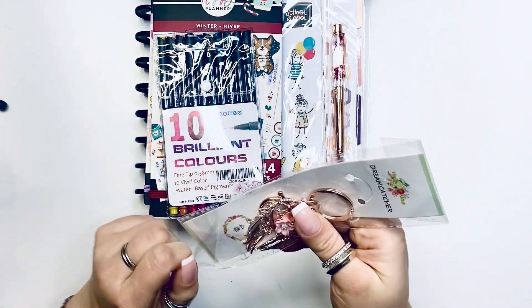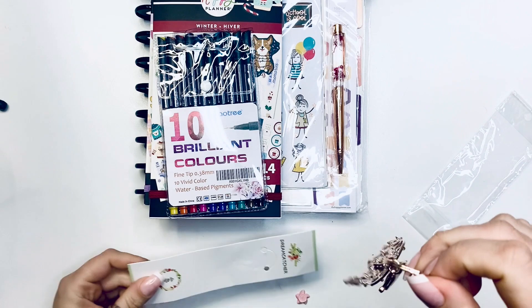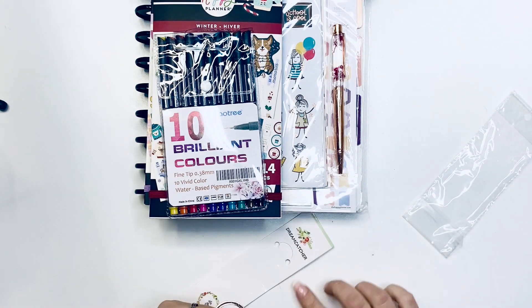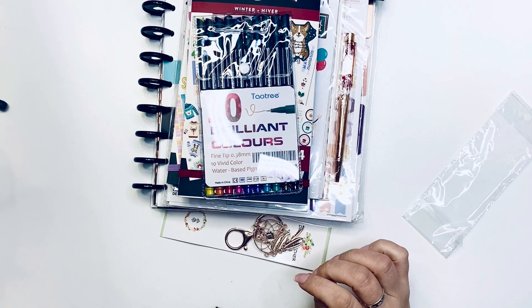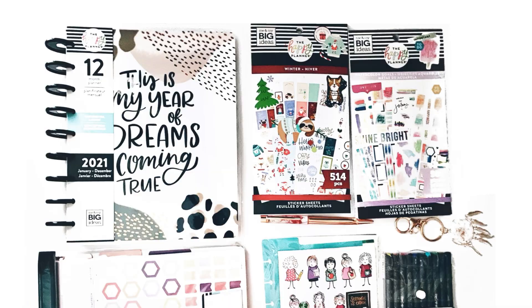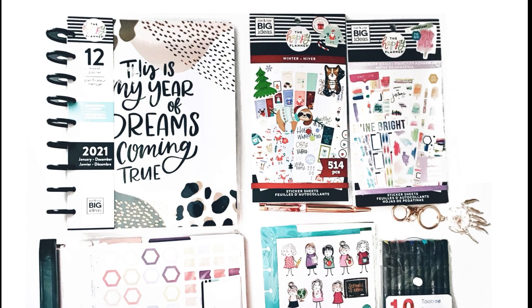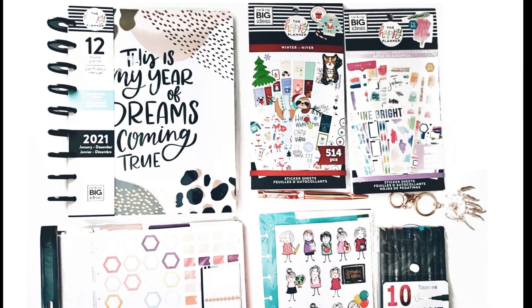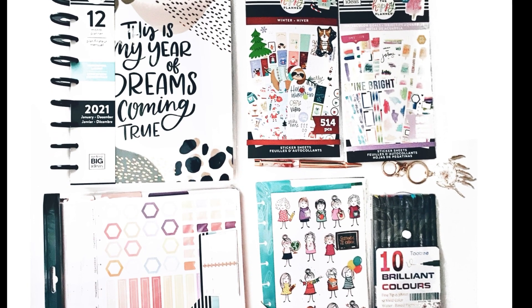The last item I'm giving away is this beautiful dream catcher charm. It comes with a little flower and has a lobster claw, so if you choose you can attach it to your planner. All the details of this giveaway will be listed down below — make sure you follow all the rules and good luck! Another giveaway will start in less than a week. I'll see you guys very soon, bye!